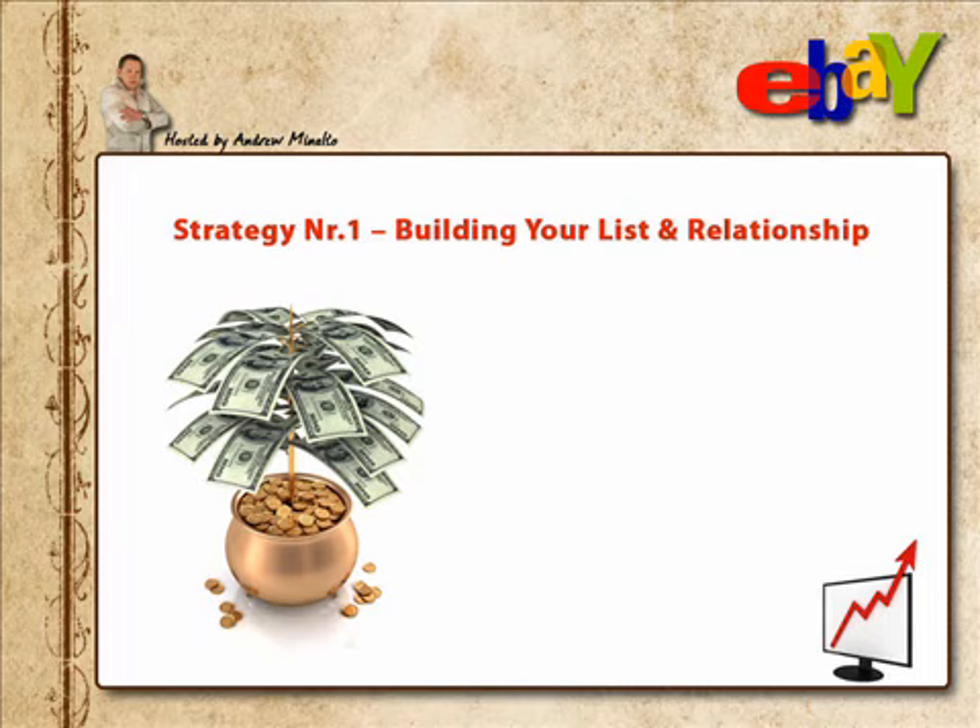Strategy number one: building your list and relationship. This is probably the most important thing you'll ever learn. You have to build a list of customers and retain close relationships with them. Once you start doing this, you'll realise how powerful it can be.